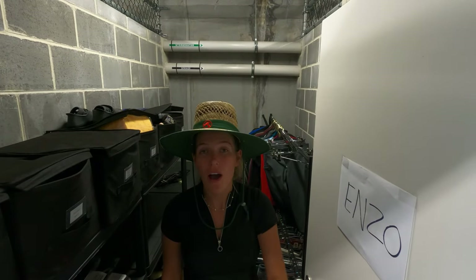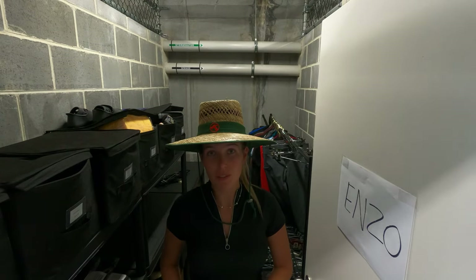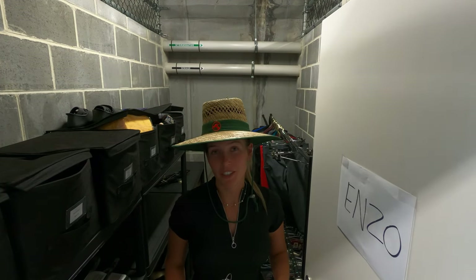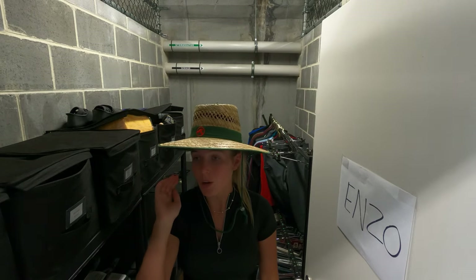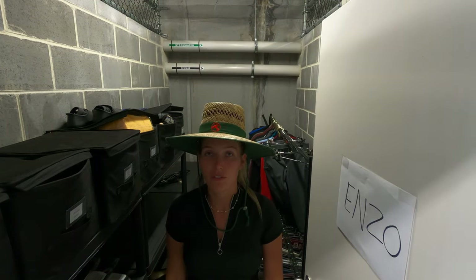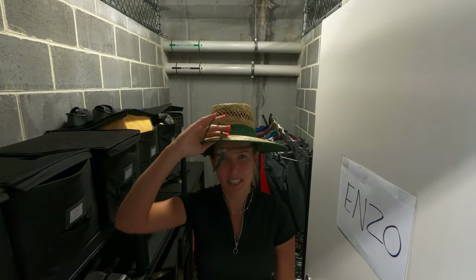You guys might be wondering why I have a Bunnings straw hat in my tack room — sun protection everybody! These have the widest brims and they keep all the sun off me and my boyfriend's face especially at shows, which is really important because I always get sunburned across my cheeks and on my nose. If you go back and watch any of my show vlogs I've literally got a Rudolph the red-nosed reindeer nose. Best investment from Bunnings.